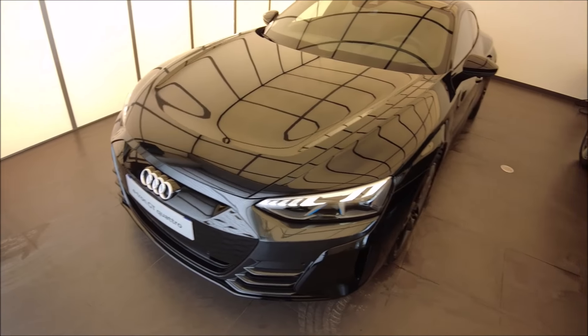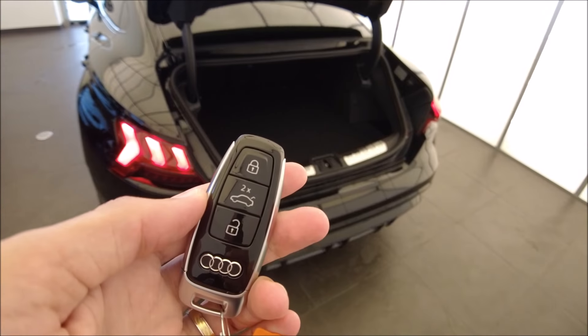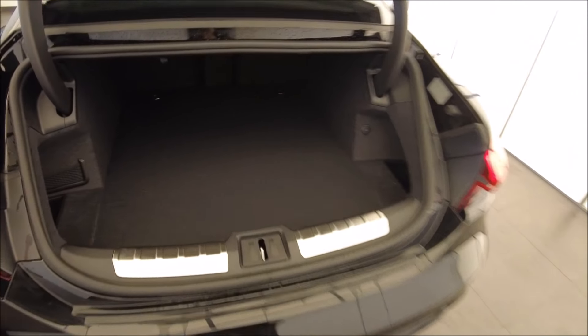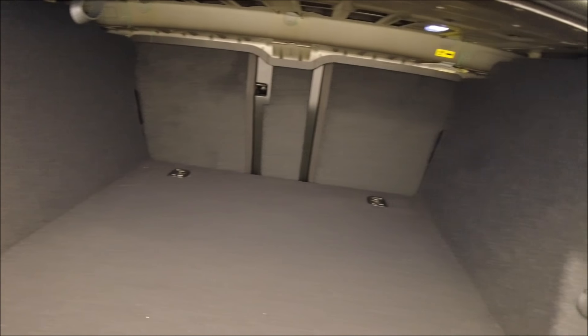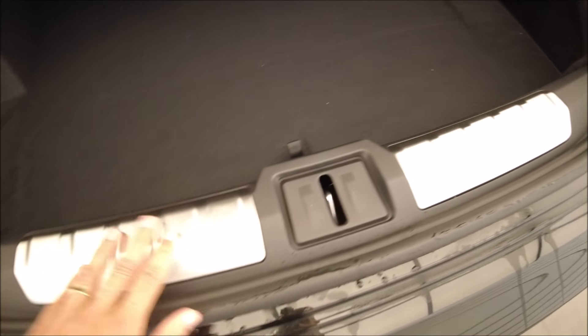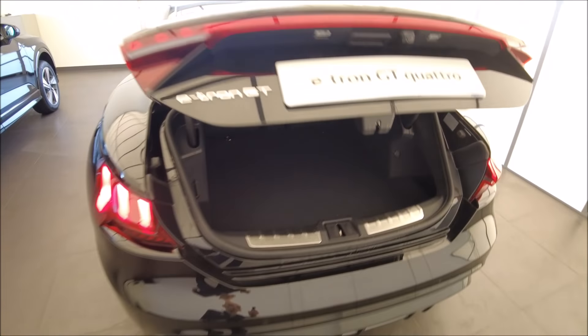Je vais vous montrer le coffre. Il s'ouvre par la clé, qui est très fine. On a un coffre très profond, avec la banquette de tiers à un tiers, assez large et assez carré. Il y a des petits rangements sur les côtés, par contre il n'est pas très haut. On a un petit sous-bassement et des protections de seuil — de quoi voyager en week-end ou pour les vacances.